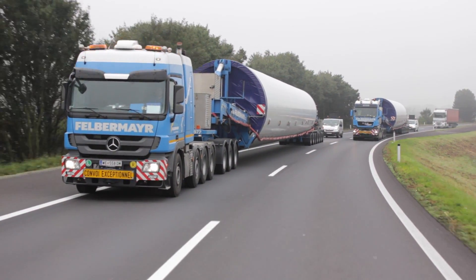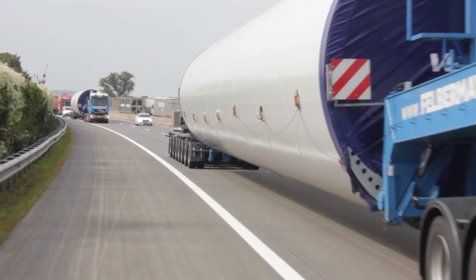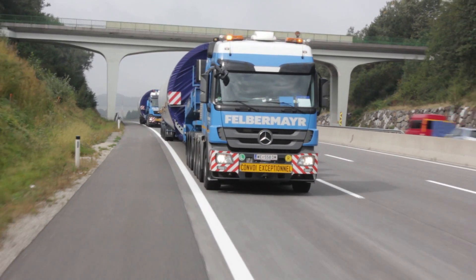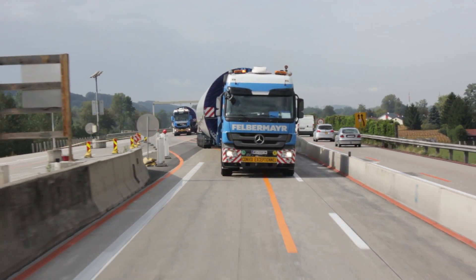However, the just-in-time deliveries to the transshipment site, 1,400 meters above sea level, were already challenging. The components had been transported there more than 1,300 kilometers from Germany.